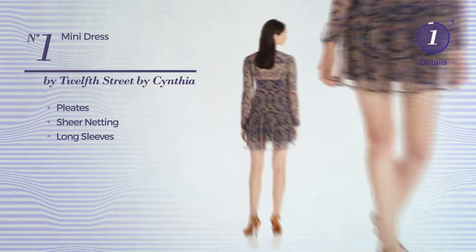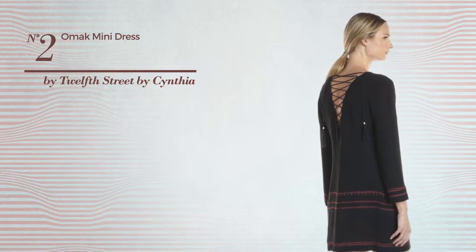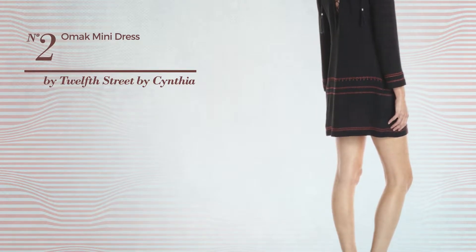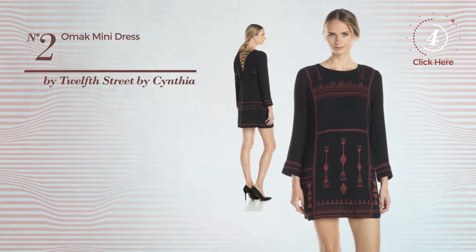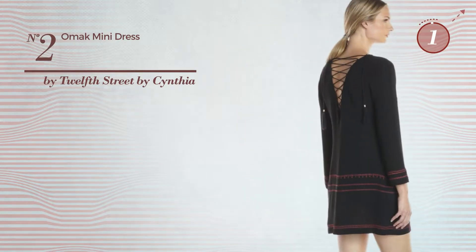Number one: a street mini length blouse and dress styled with pleats and accentuated with sheer knitting. This dress includes long sleeves, available exclusively in this color. Number two: a street mini length dress, available only in this color.